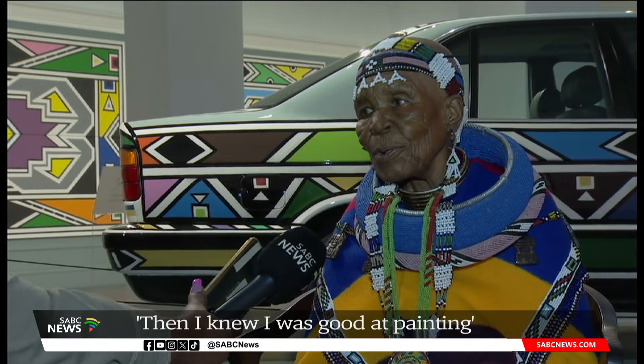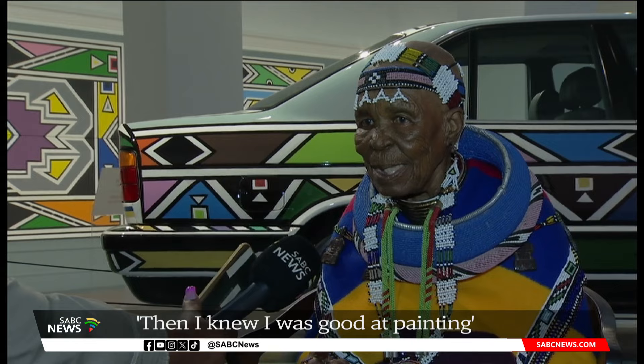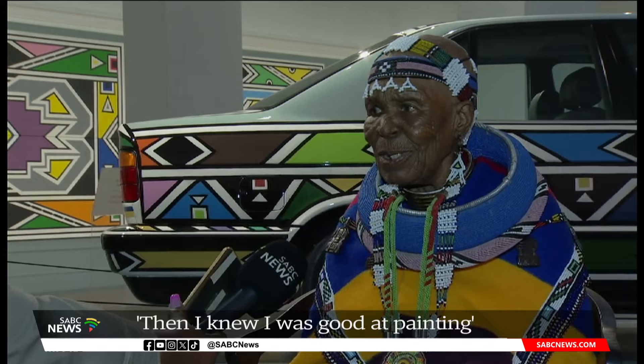Our grandmothers and all those that have passed taught us. I was using the chicken feathers, dip it in and paint. And then I would be my own strongest critic. They would also come to check and correct my work. A ruler is in my head — when you draw, you can see.